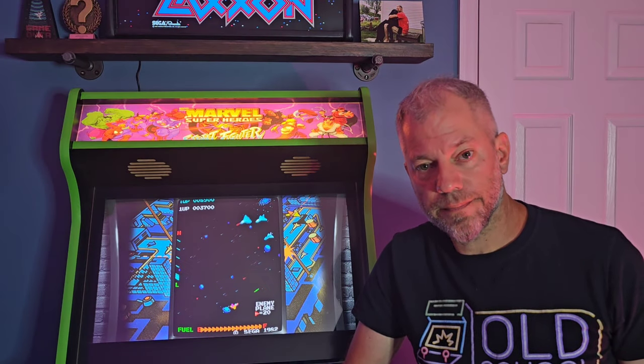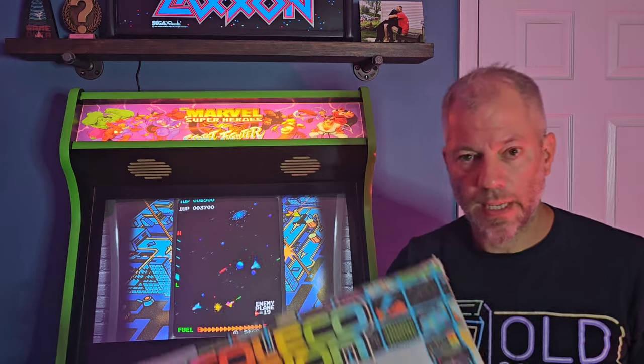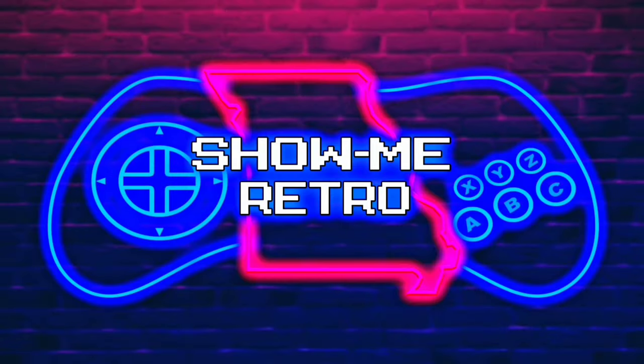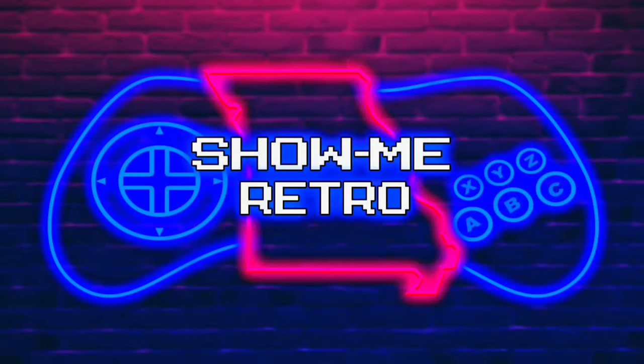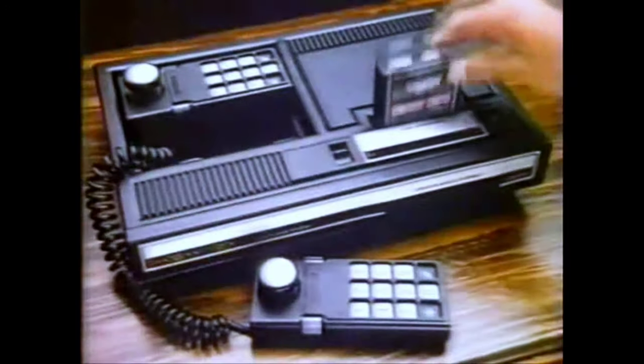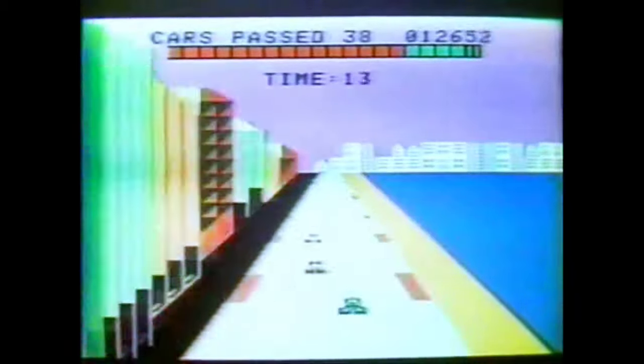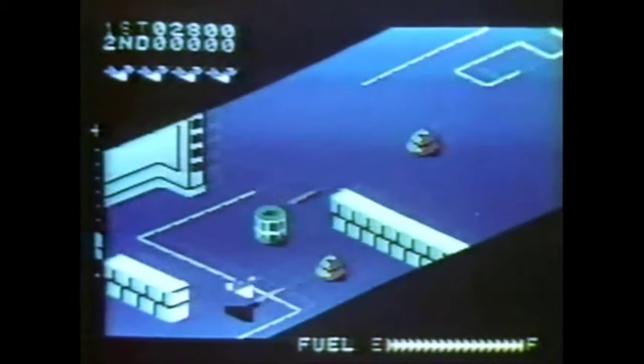Remember when I said I was done collecting? Well, I bought a ColecoVision. This is the arcade experience — ColecoVision brings the arcade experience home with arcade graphics like Donkey Kong with multiple screens just like the arcade game, arcade controls with joystick, fire and jump buttons, and arcade games like Turbo, Cosmic Avenger, and Venture.